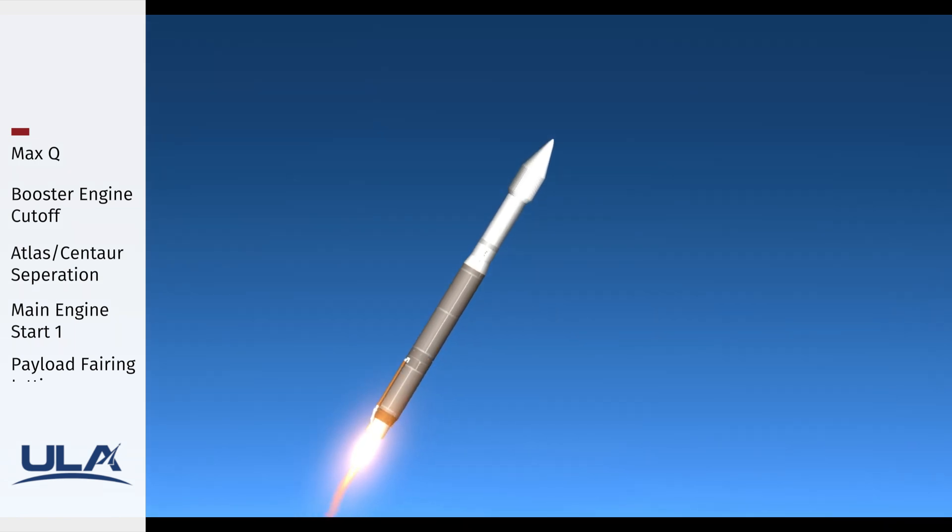Passing 140 seconds into flight, the vehicle has gone to closed loop control, continuing to see stable body rates throughout the boost phase.